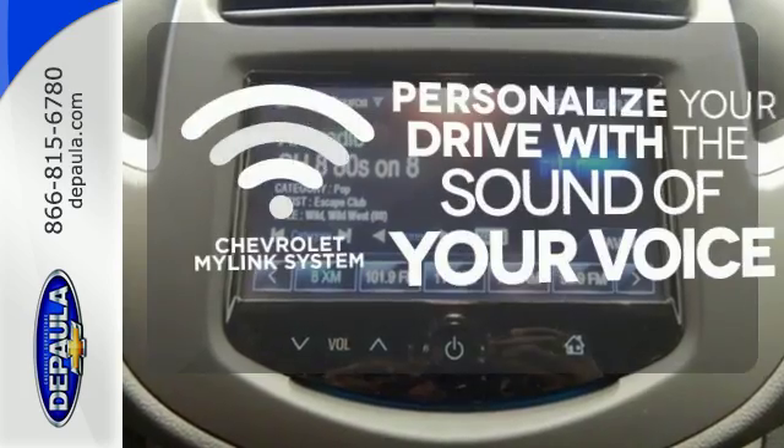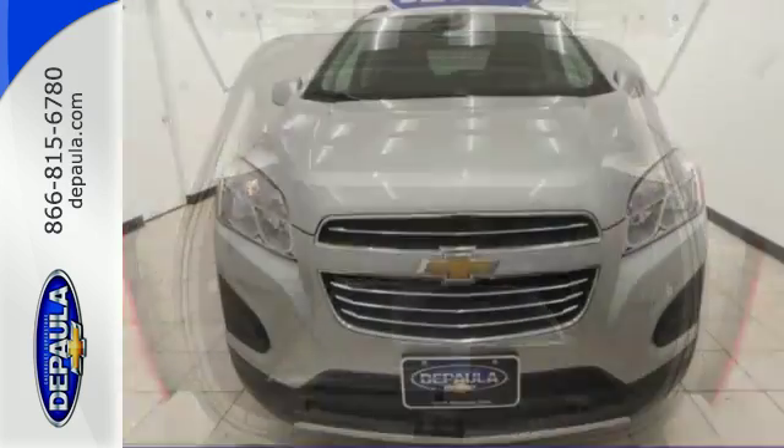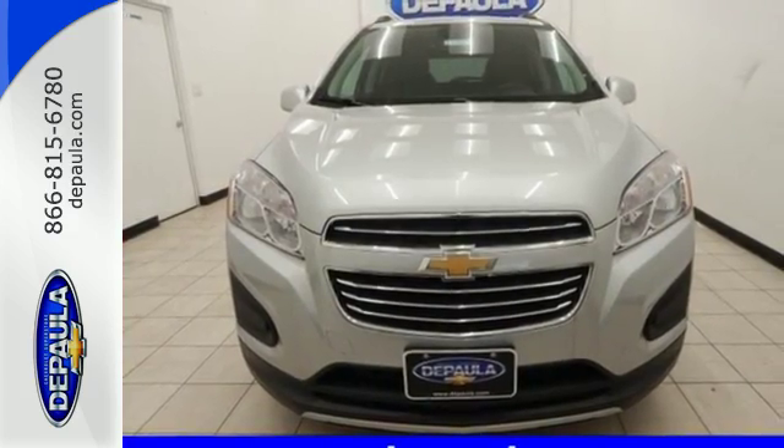Personalize your drive with voice-activated Chevrolet MyLink system. Discover the potential of this Trax. Come in for a test drive today.